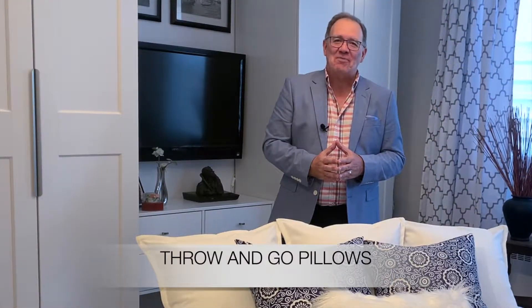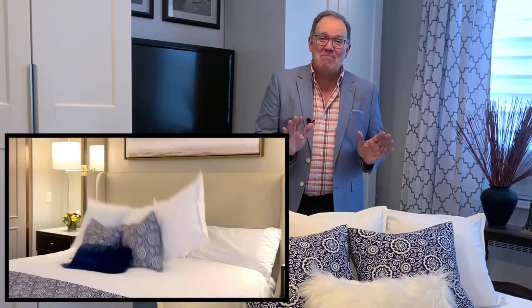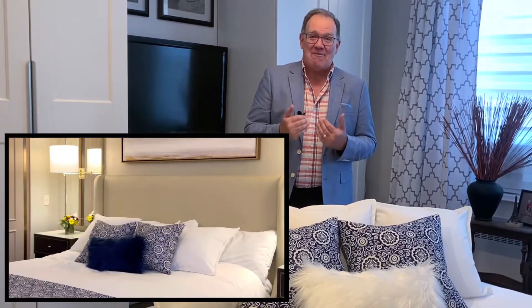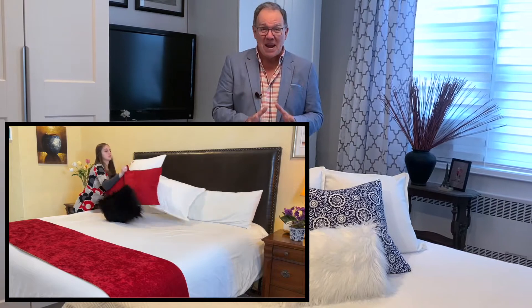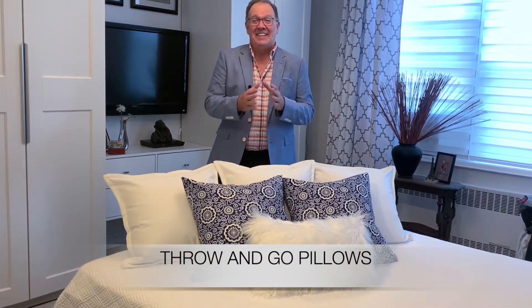And that is Throw and Go Pillows, ladies and gentlemen. I certainly hope that you will make this a part of your life. I've made it a part of mine and I'm telling you I'm loving making my bed — I never thought I would say that. It's a fantastic product, not just because I'm one of the developers, but in reality it is an amazing, time-saving, wonderful product. Thanks very much.